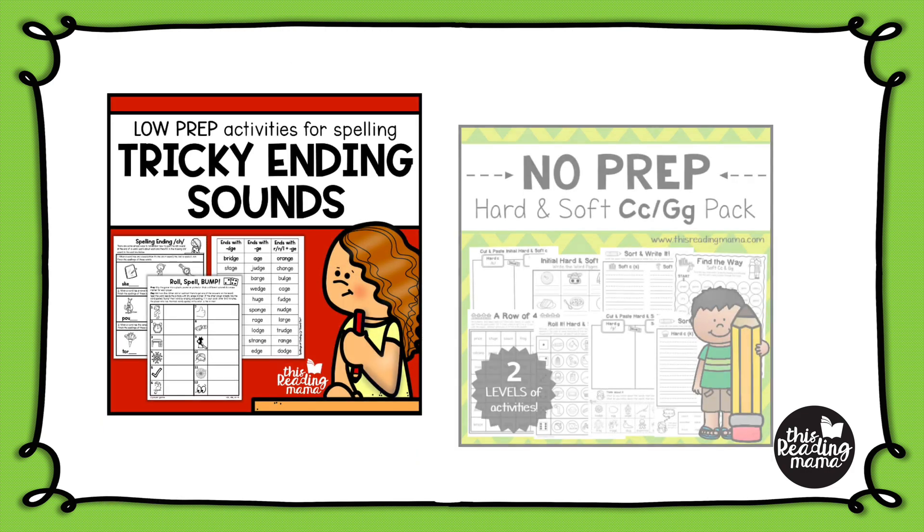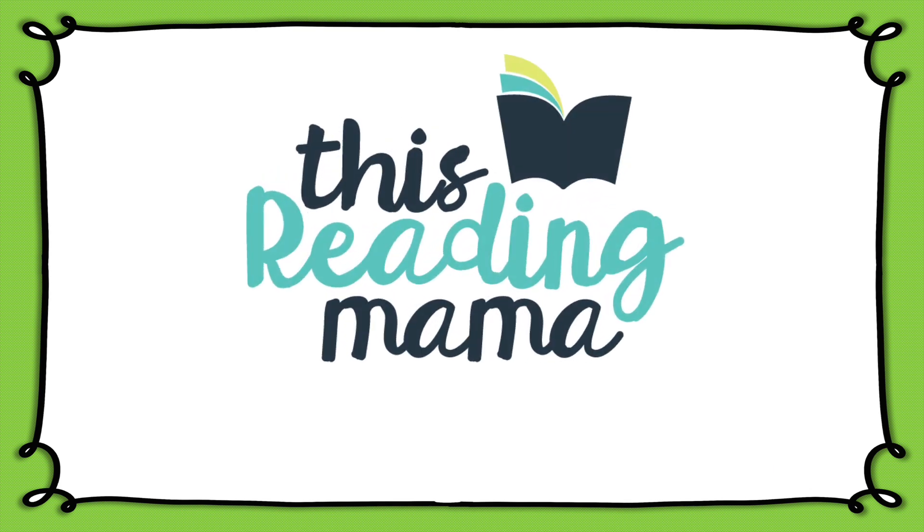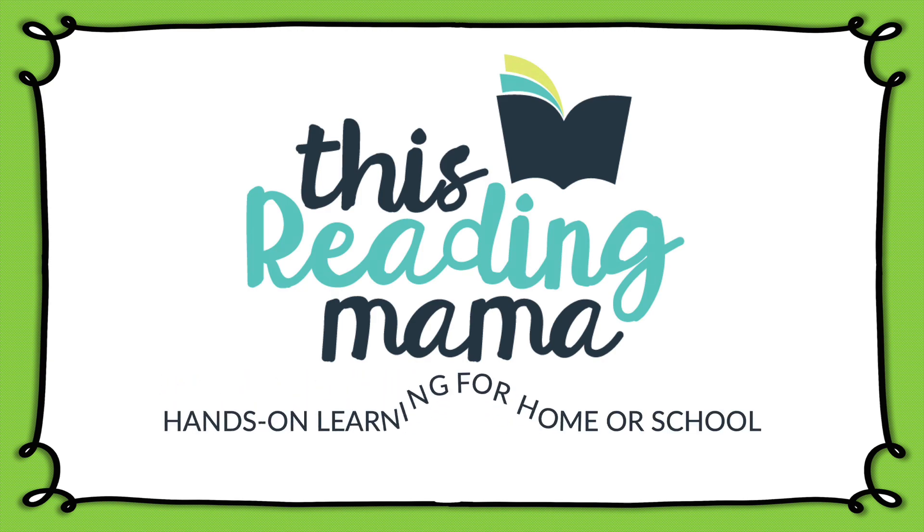If you would like some low-prep resources for teaching these tricky ending sounds, as well as soft C or G, here are two helpful resources that you can use. I've put the links to my shop in the description for you. Thank you for joining me at This Reading Mama, where you'll find hands-on learning for home or school.